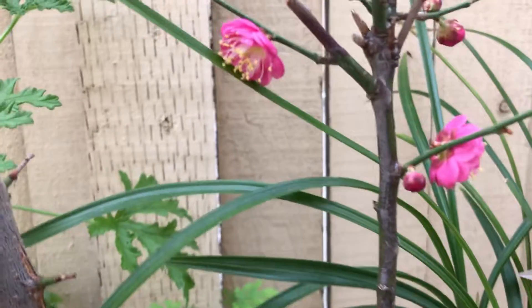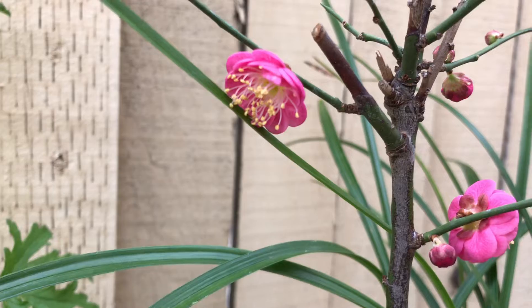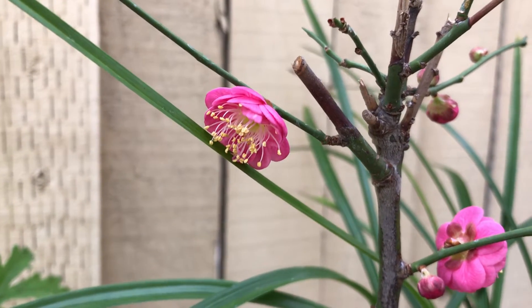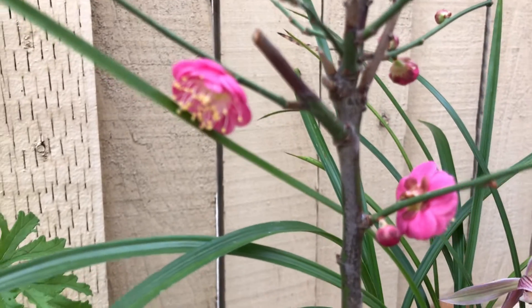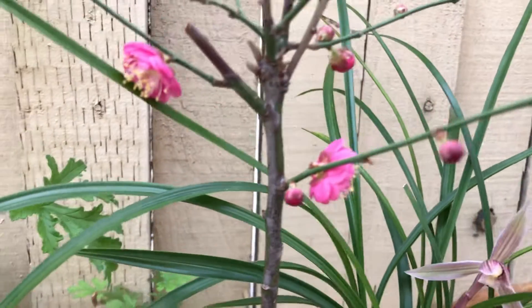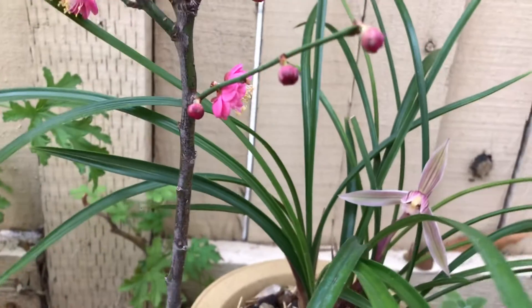Those are still waiting. The small branch start to bloom. How beautiful. The front and the back are beautiful.